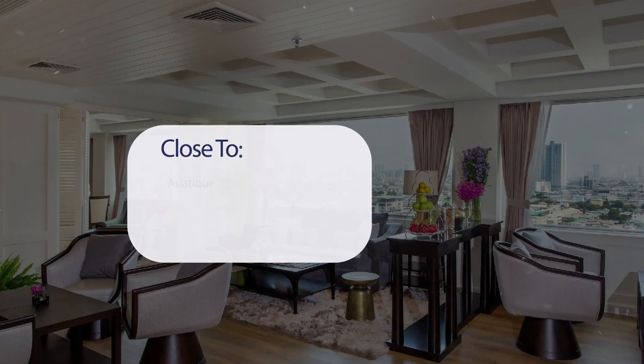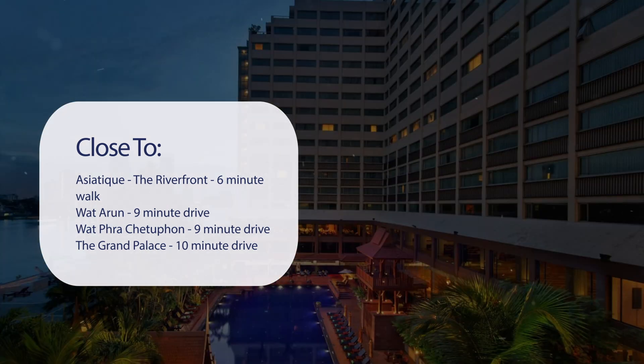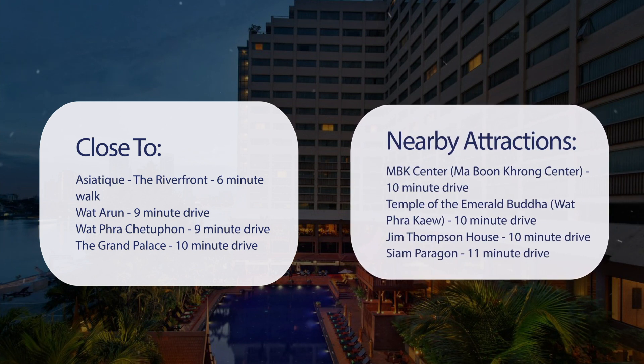It has a pretty good location. It's pretty close to Asiatique, the riverfront — a 6-minute walk. Wat Arun is a 9-minute drive. Wat Pho is a 9-minute drive. The Grand Palace is a 10-minute drive. Also close to attractions like MBK Center, Maboon Krong Center, a 10-minute drive.